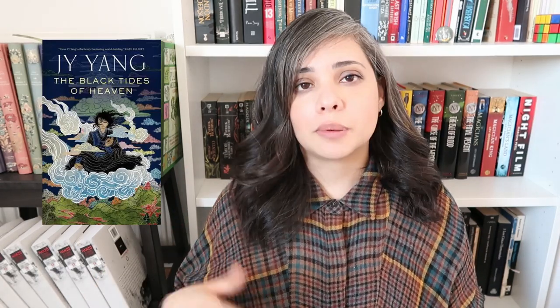Then we have The Black Tides of Heaven by JY Yang — I think that's how you pronounce the name. I bought this because I wanted to read more from non-American authors. I saw the beautiful cover and I did actually read the synopsis and was really into it. Also, the price tag is number one for me — I am so cheap.